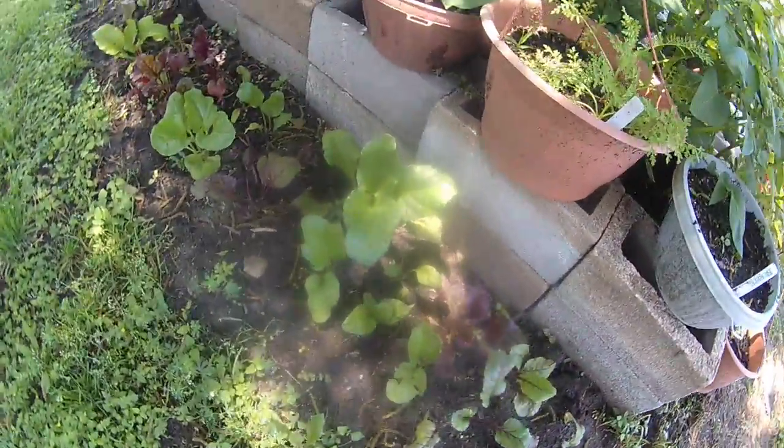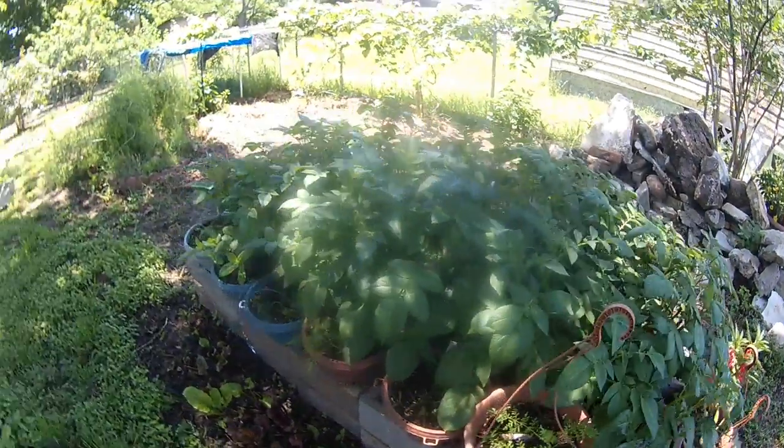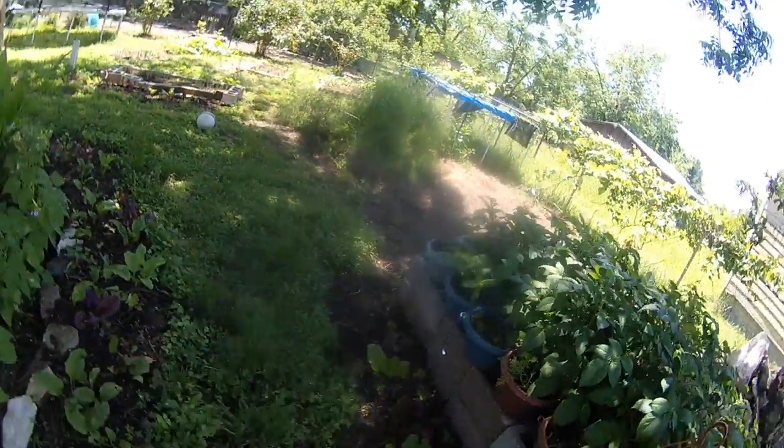Got some beets — these are beets — potato plants, and a raised bed with some green beans. These are the yellow green beans.